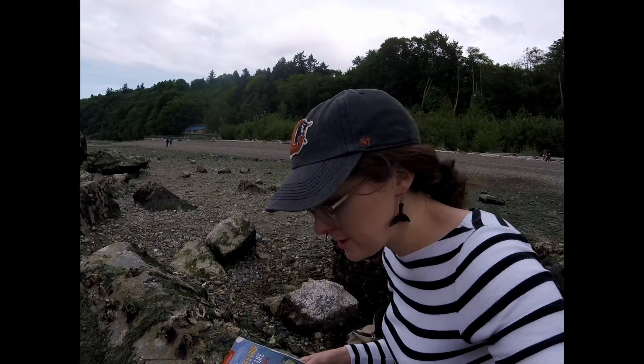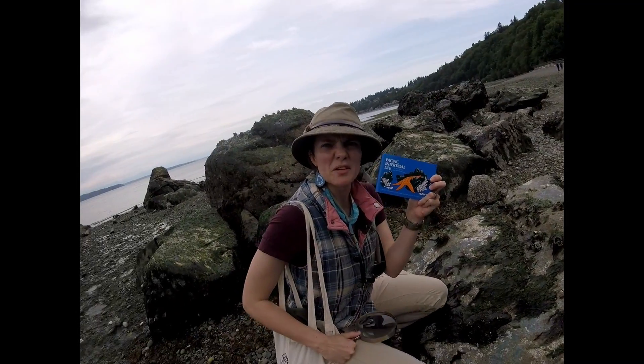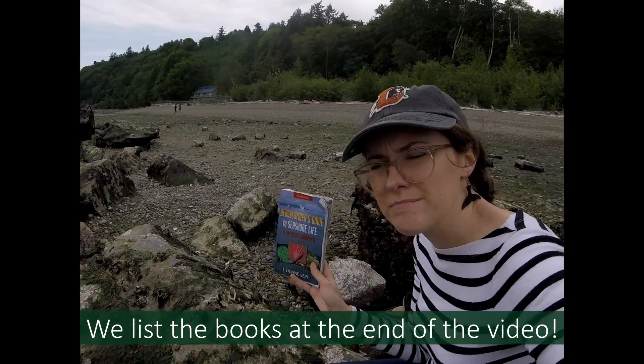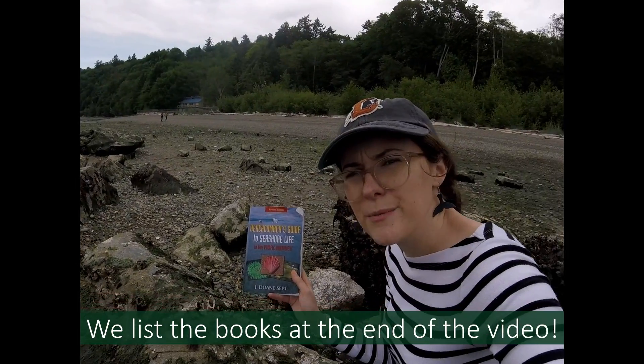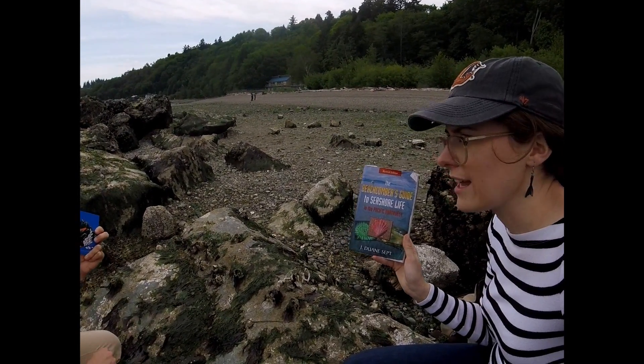We each brought a different book with us that we can use to look up some of the animals we find. This is the one I have, and I have a smaller one that I usually keep in my back pocket. You won't find every animal in either of these, but you might find a close enough animal to get a better idea of what you're looking at.